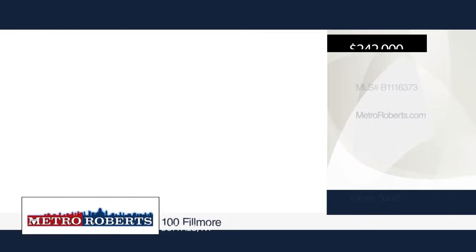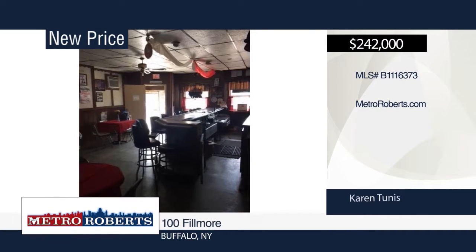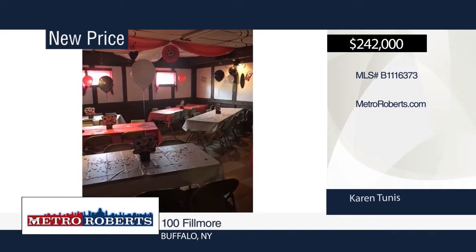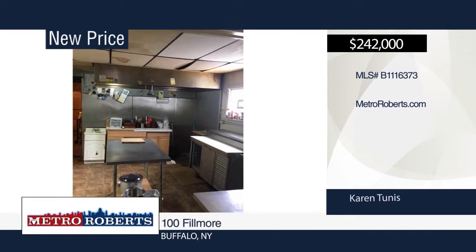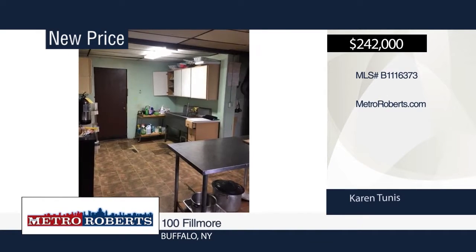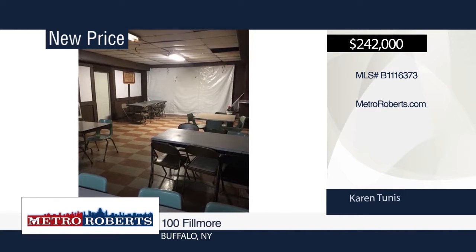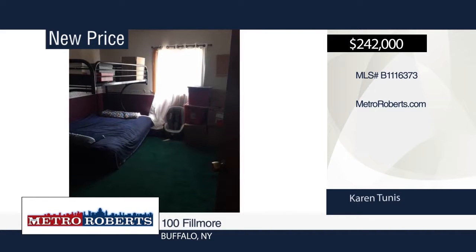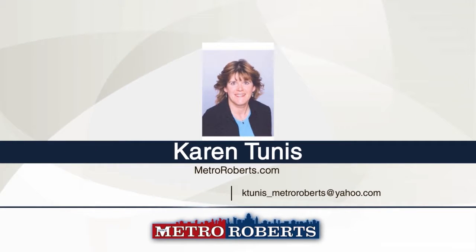This diamond in the rough is the perfect investment. Located one block from Larkinville and a half mile from Central Terminal, it's right in the middle of the action. This well-known family business for 75 years is retiring. The first floor consists of a tavern restaurant with banquet room that has seating capacity of 100. Upstairs you'll find two apartments: one is a studio and the other is a two-bedroom. A family is occupying the apartments and rents could be much higher. See everything in person with your call to Karen Tunis.